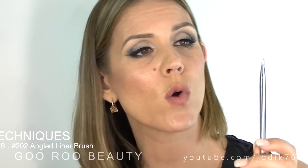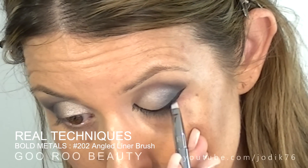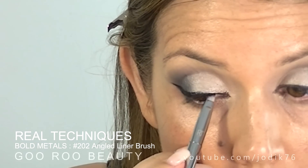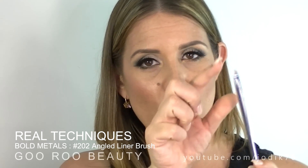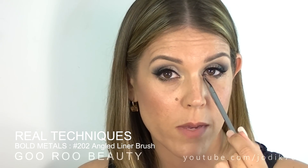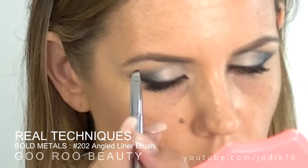Next, the 202 Angled Liner Brush — a very narrow angled liner brush that is really precise. It performed very well for me: smudging out liner with a powder shadow, applying product to the tight line and waterline, and using it on its side to blend the lower lash line. It's also a nice brush for pressing pigment or highlight to the inner corner of the eye. I used it on my brows today and really enjoyed it for that purpose as well. I do quite like the 202 Angled Liner Brush.